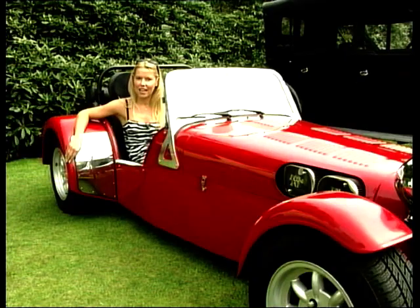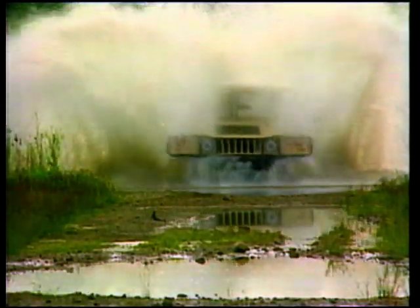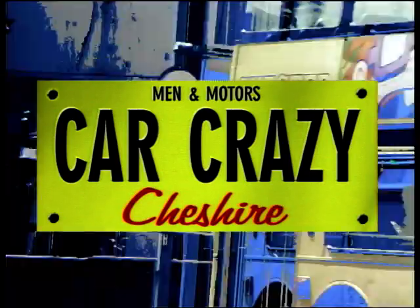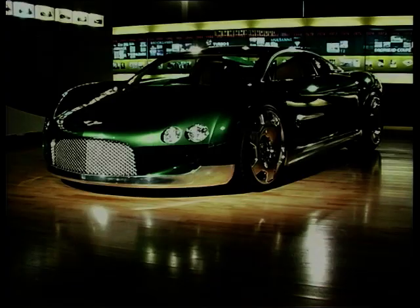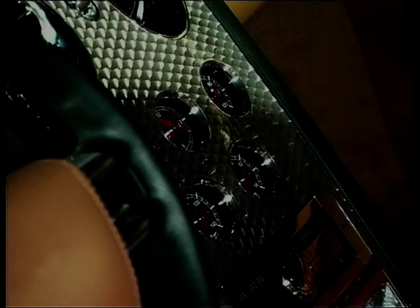Hello, my name's Jeanette Lance Bergin and this is Car Crazy Cheshire. If you love expensive cars, you'll love our visit to the most famous car company in the world, Rolls-Royce and Bentley at Crewe.